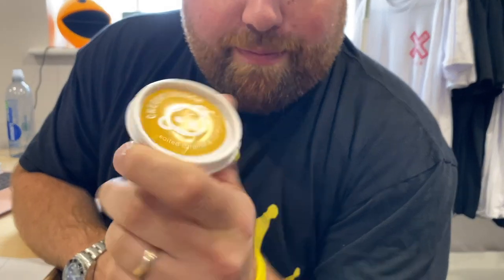So first things first, we've got some salted caramel and honeycomb. Sounds nice. I like the branding — seems fresh, seems fun.